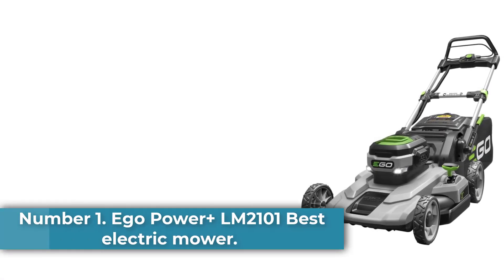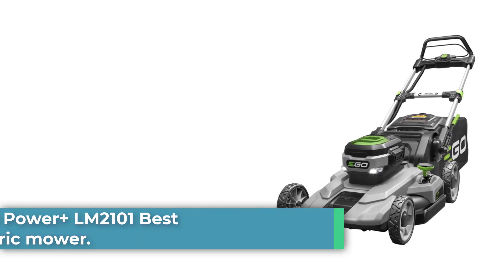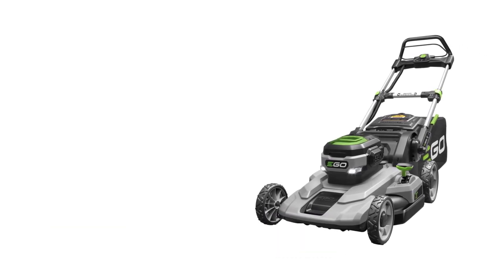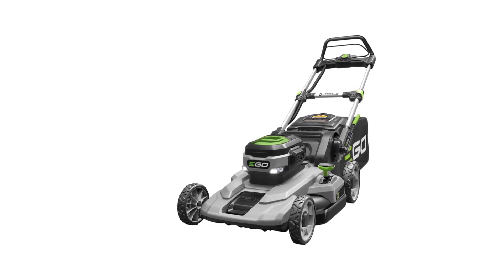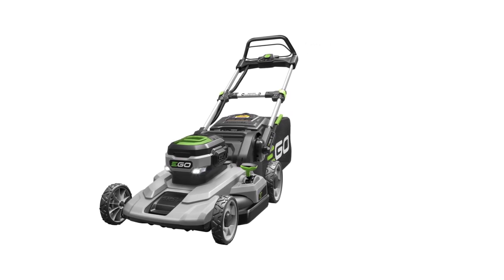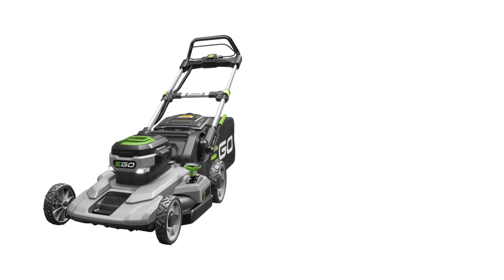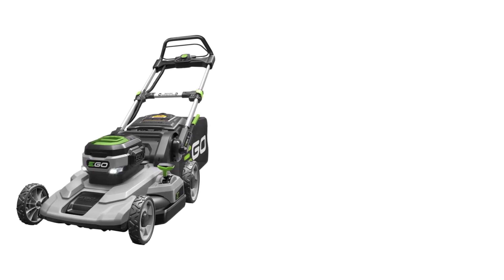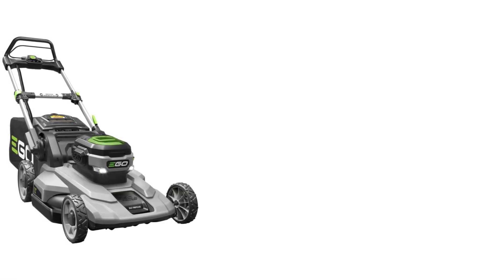Number 1: Ego Power Plus LM2101 — Best Electric Mower. The Ego Power Plus 21-inch battery-powered push mower is one of the most popular choices for customers looking to make the switch from gas to electric lawn equipment. With an ultra-easy push-button start, you can say goodbye to frustrating rip cords and get near-instant motor starts. You can adjust the 21-inch cutting deck at six different heights with the simple shifter knob on the side, and the included bagger attachment means you won't have to spend hours raking up clumps of clippings.